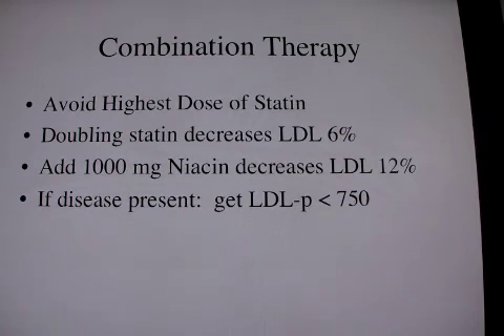However, I think depending on the doctor's judgment, if he's satisfied with an LDL particle number less than a thousand, we will leave it to the doctor's judgment.